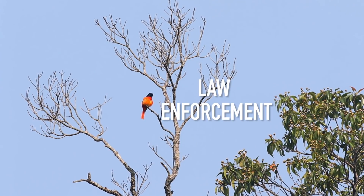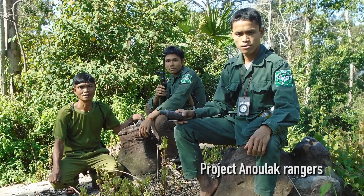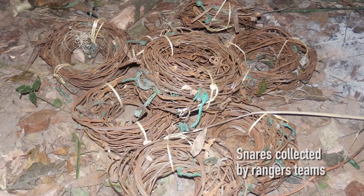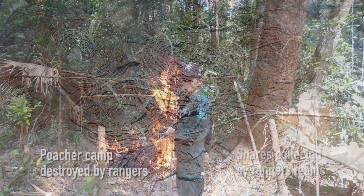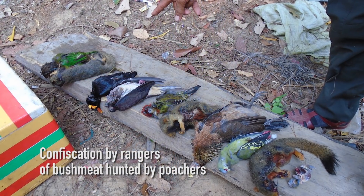We have 24 rangers who do patrols around our field station, covering about 300 square kilometers. These are 24 people that we hire from the local community, from four different villages, and we train them to be rangers.